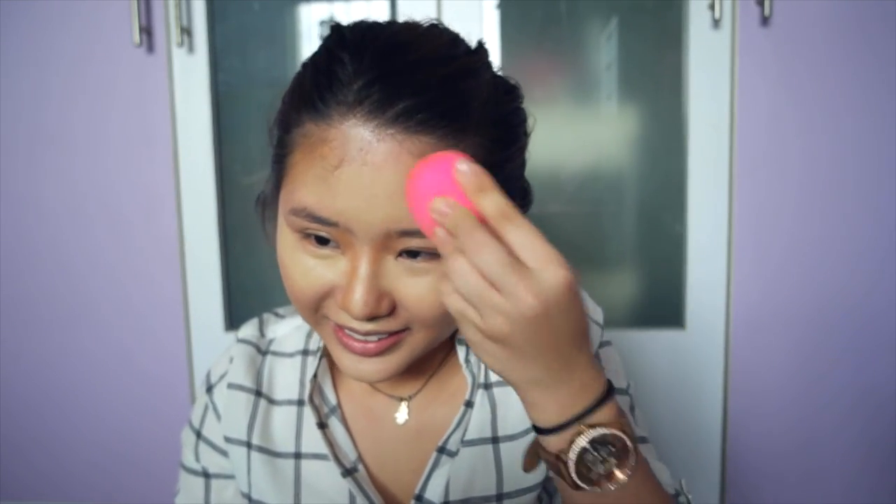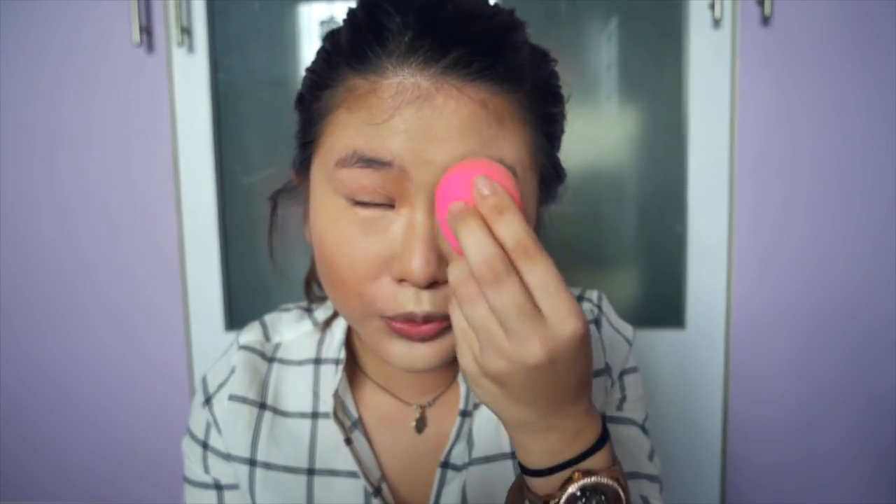Gonna blend out the highlight now. Doing the cream contour after was maybe not a good idea. But you know what? Actually it does look pretty good. I'm not going to lie. It looks like I've contoured.